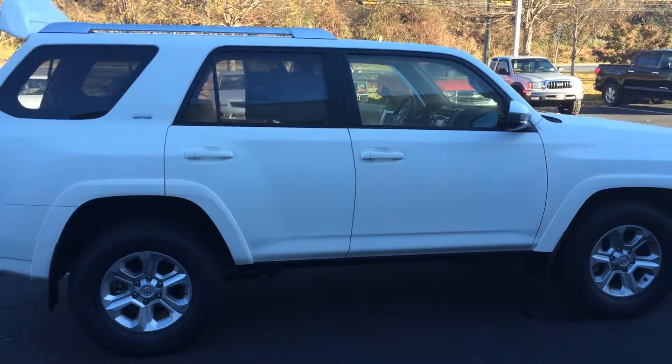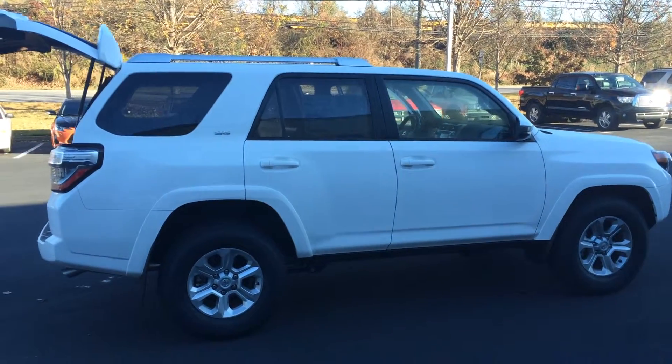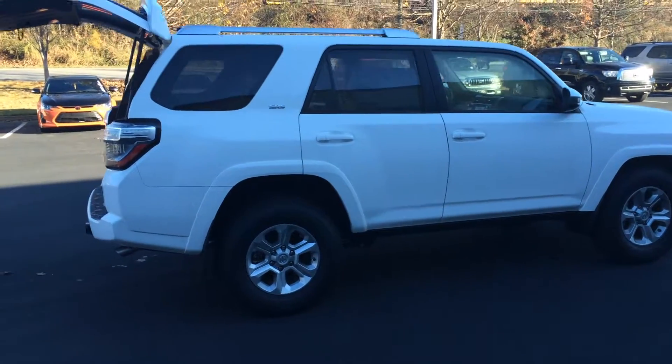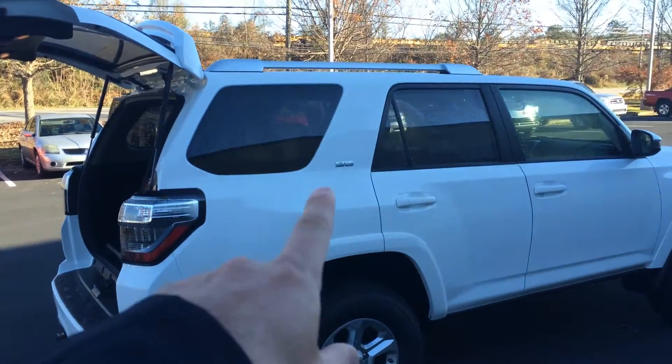Here's kind of the side profile. The 4Runner is the only SUV in the top 10 for highest value-holding vehicles according to KBB, and you can see the SR5 badging there.